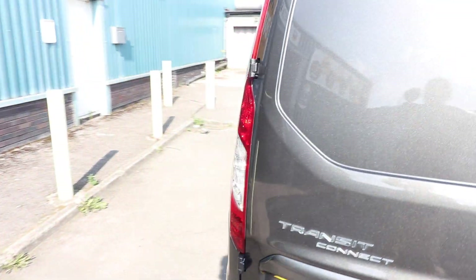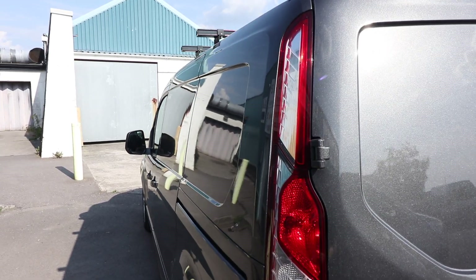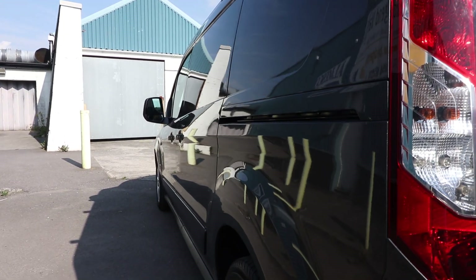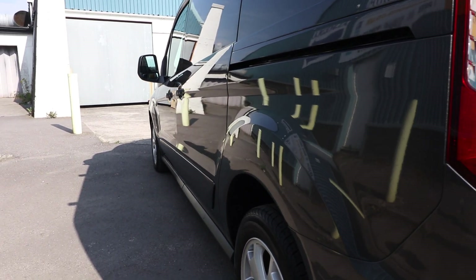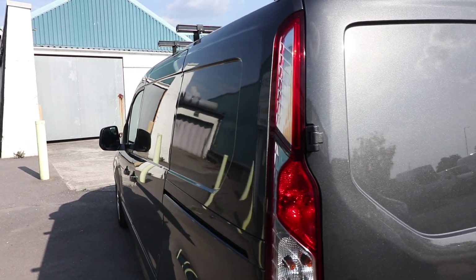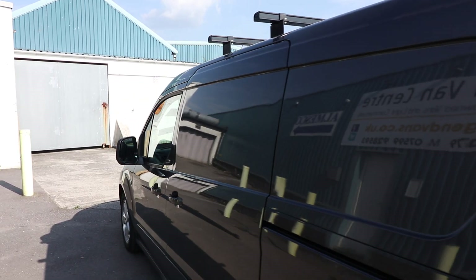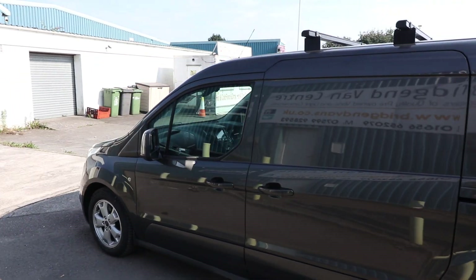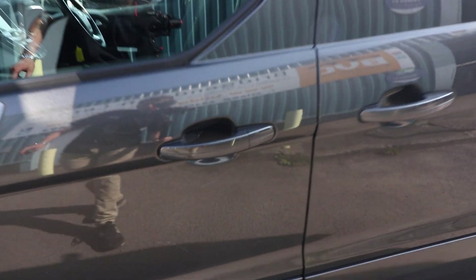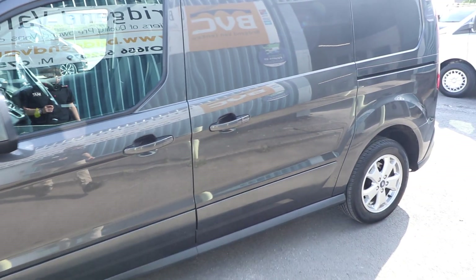Shutting the rear barn doors, we'll continue down the passenger side of the vehicle. What we're going to do here is have a look down the side, using all the reflections of the buildings behind to see if there's any marks, ripples, dents, or anything like that. If there is anything, I will certainly point it out to you. It is looking really clean and straight down the side. I can see a little mark here on the passenger door - just down here - not particularly noticeable, but I will point out anything that I can see.